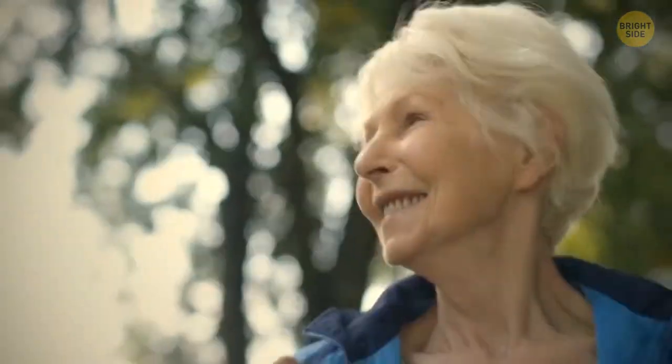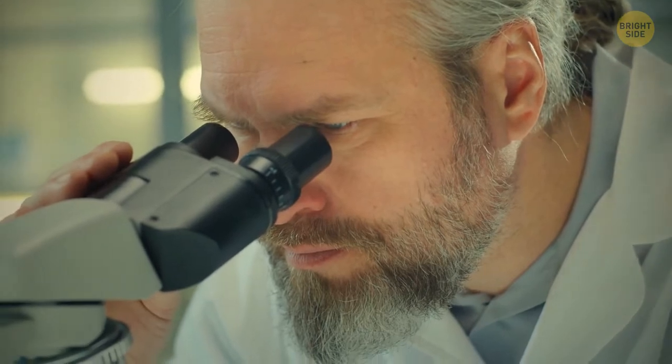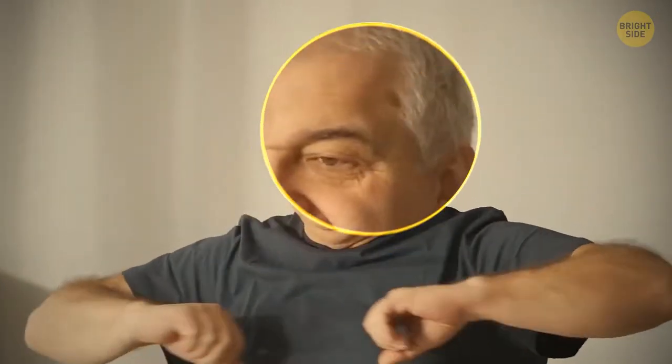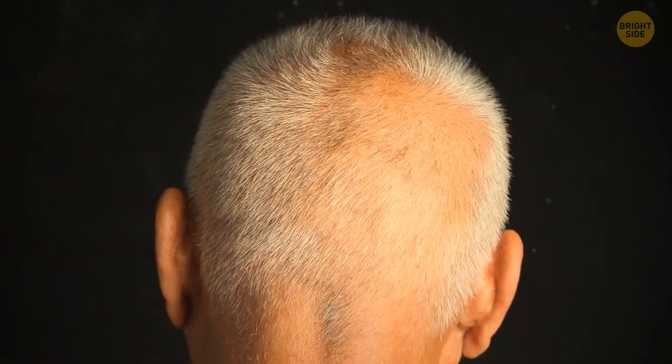With age, your hair loses its natural color. It happens because keratin receives less pigment. As people grow older, the pigment cells in their hair follicles gradually vanish, and hair becomes gray. Some time passes and no pigment is produced at all — that's when hair turns white.